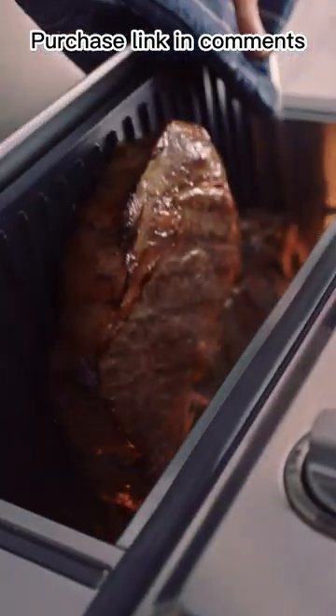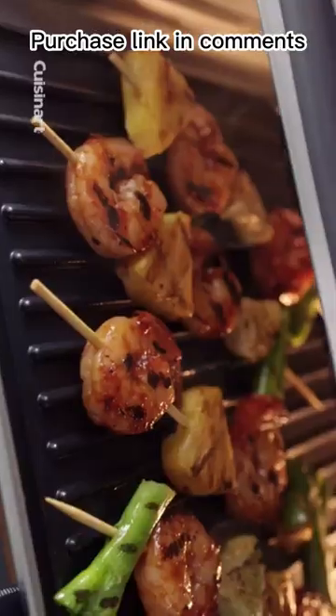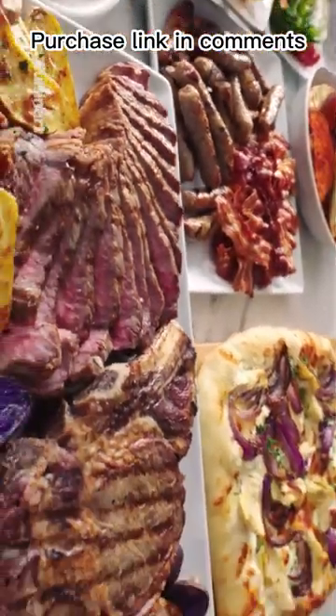And it does so much more. Our new grill function lets you sear and grill meats, fish, and veggies. This versatile oven will also griddle, bake, broil, convection bake, convection broil, warm, and toast.